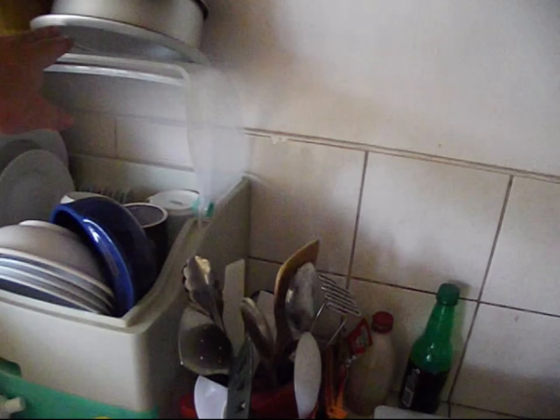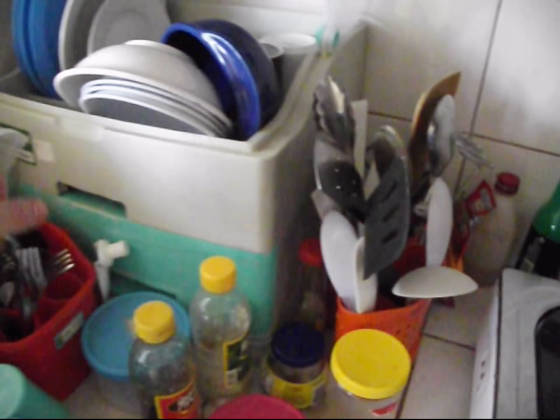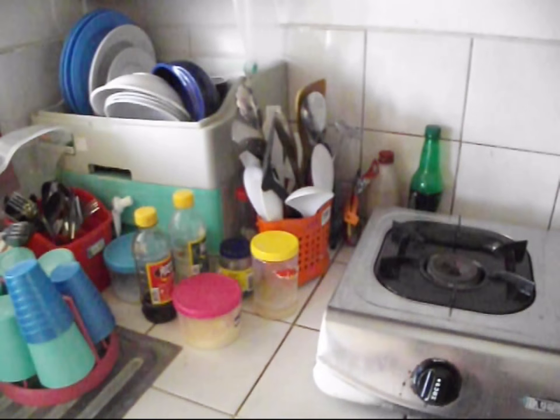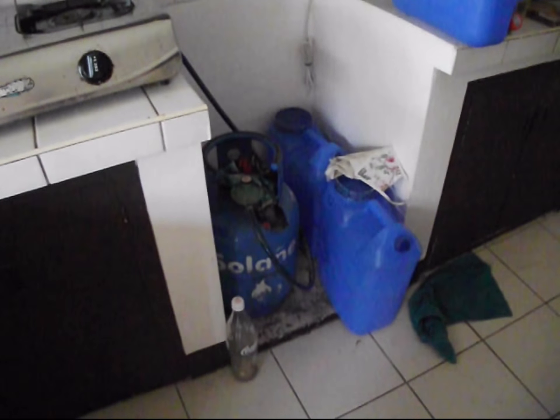I like the dish drainers they have here — it's this little plastic thing with a cover on it, and it has a drawer to catch the water. It's pretty good. There's our gas, which should run out soon.